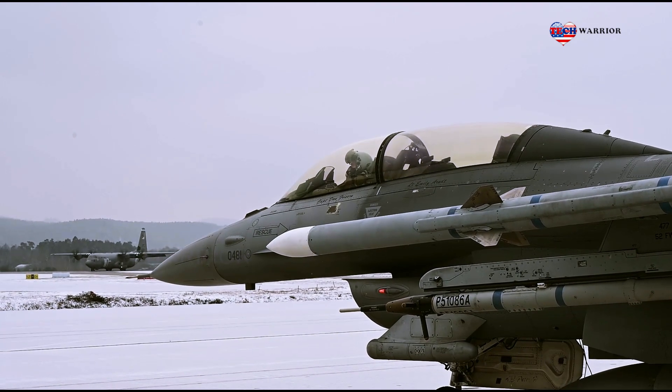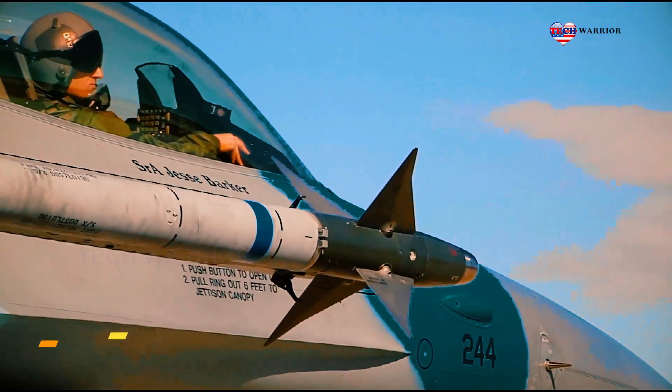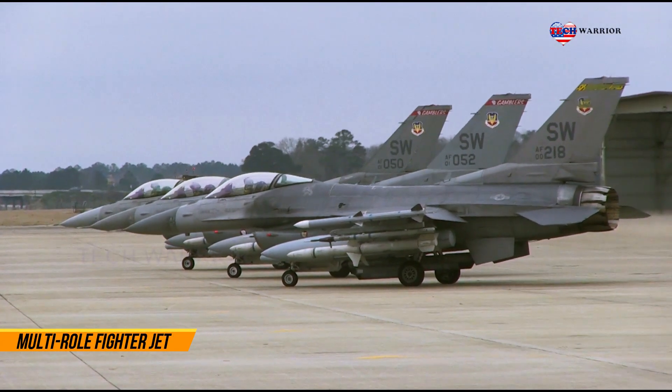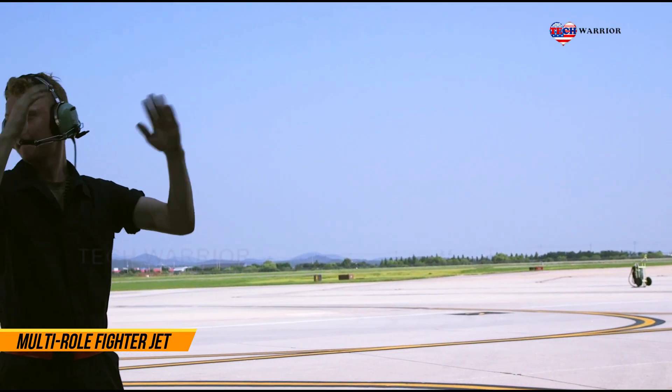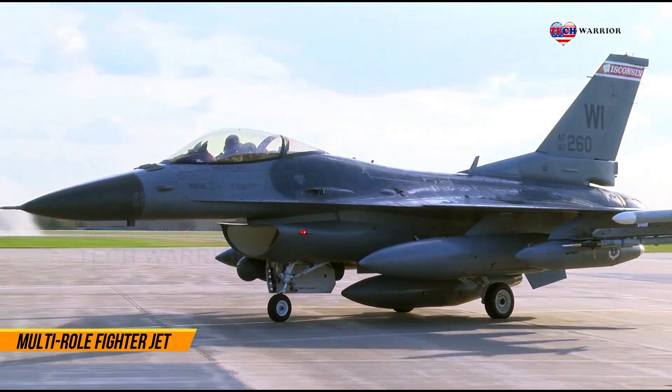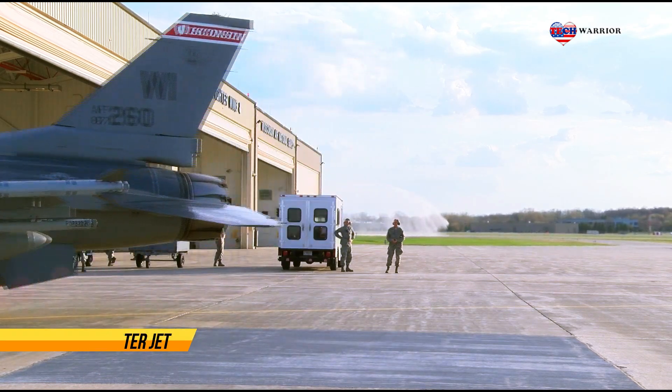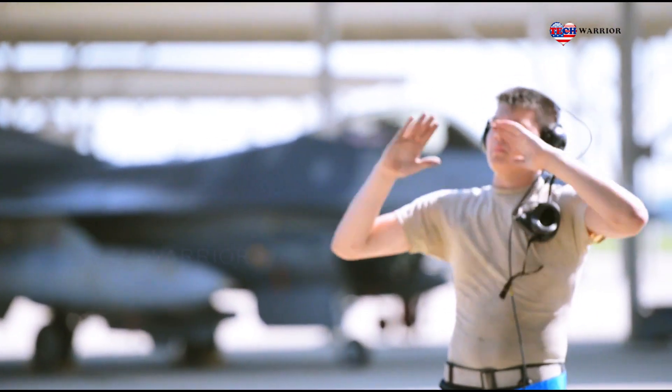Hello everyone, and welcome back to the Tech Warrior Channel. The F-16 fighter jet is a successful all-weather multi-role jet. The General Dynamics F-16 Fighting Falcon is an American single-engine multi-role fighter jet, developed by General Dynamics for the United States Air Force.